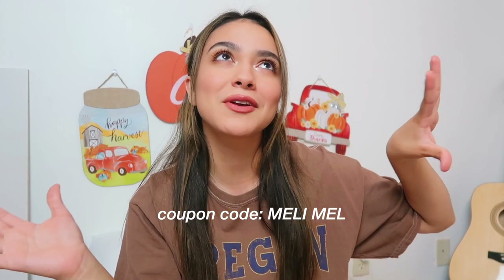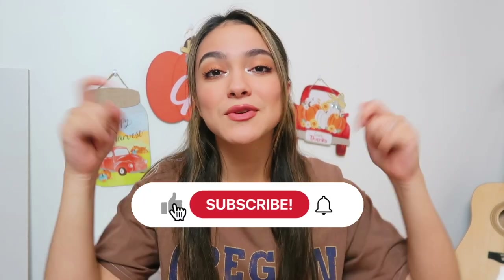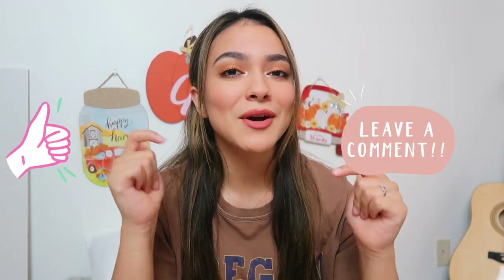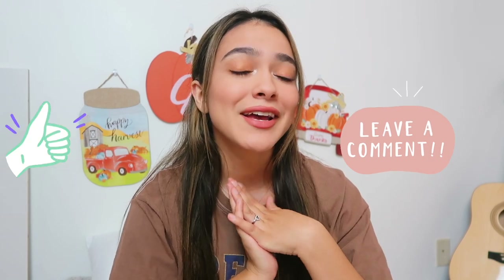If you guys are interested in any of the pieces, I will have them linked down below as well as a coupon code for you guys. Make sure to hit that subscribe button so you can help me hit 50k. All I need from you guys is a thumbs up and a comment to help me out with my channel. Without further ado, let's get right into this video.